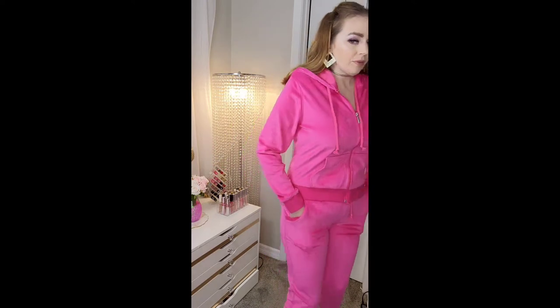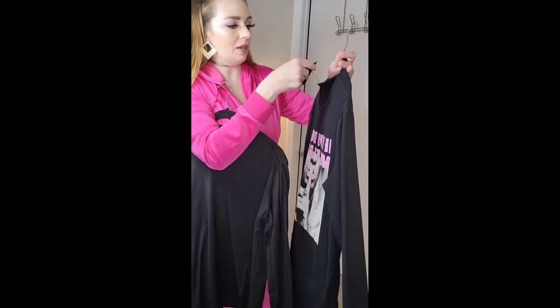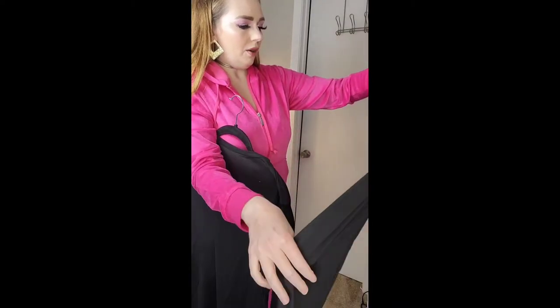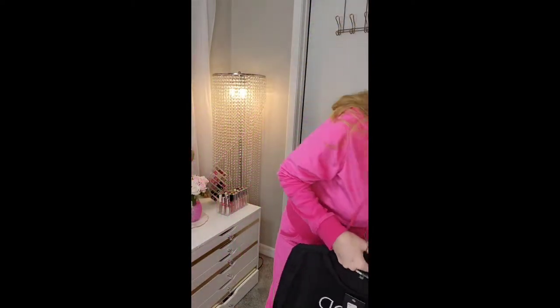I also got a couple t-shirts, so I'm just going to throw those on over the joggers to show you. The first one is the 'If You Don't Pay My Bills' top, size large. I never know how to order their shirts — sometimes they're huge, other times I think it'll be huge and I order a medium and it's small. This one I got in a medium and it looks small. The other is the 'Good Girl with a Hood' playlist top and I got a large in that.